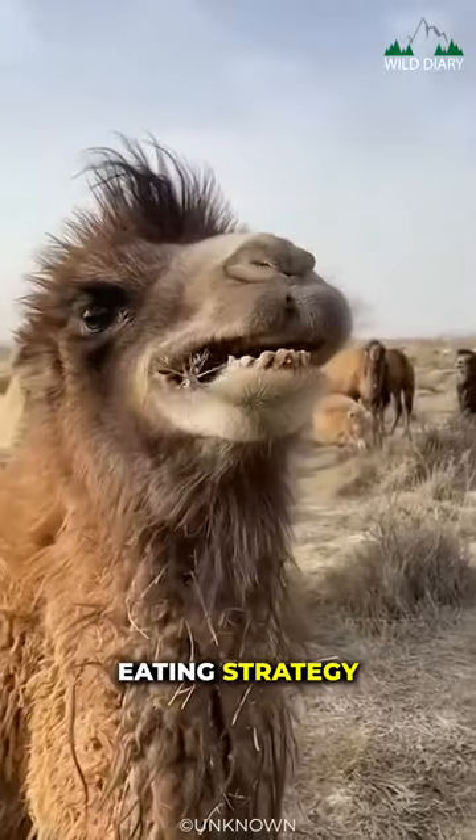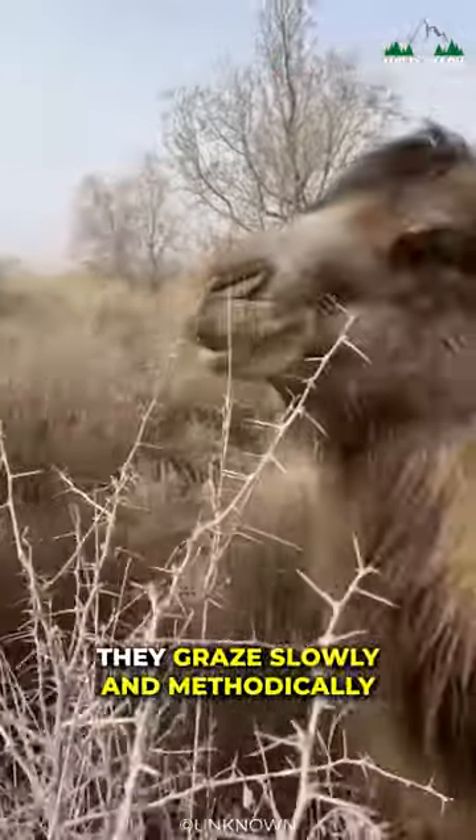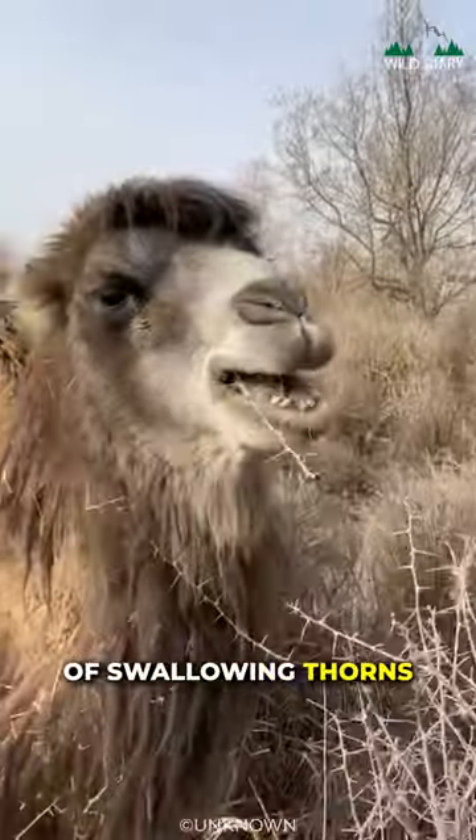Camels also have a unique eating strategy. They don't gobble down their meals quickly. Instead, they graze slowly and methodically, minimizing the chances of swallowing thorns.